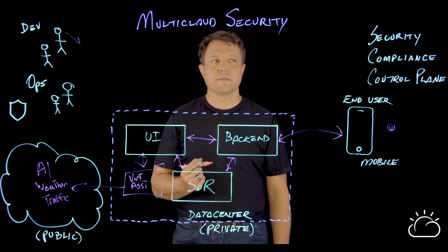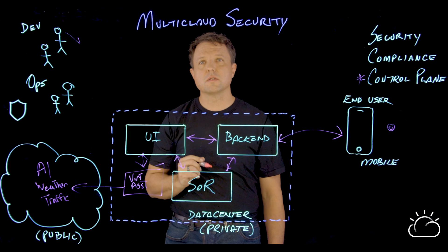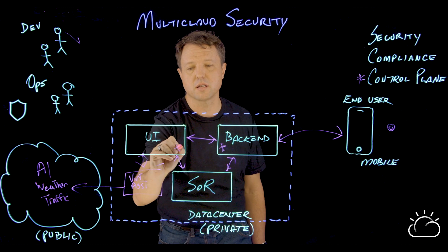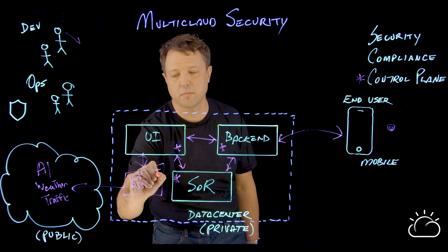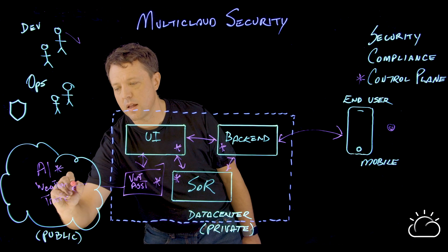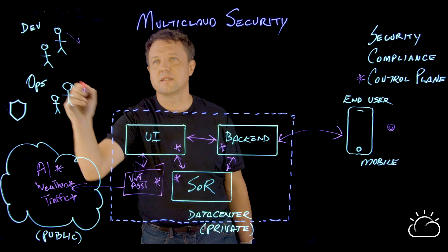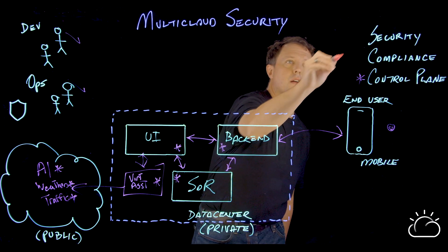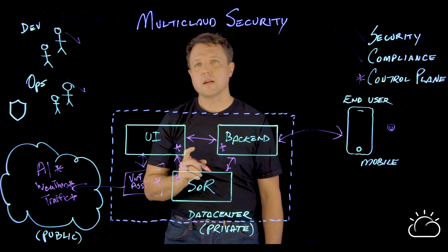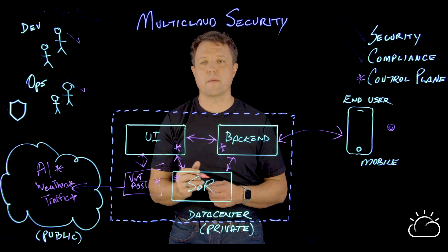So what's the solution? They need to bring in a single central control plane that allows them to put compliance policies across all of their application components — both on-premise and in the cloud — that lets IT Ops tick the box and be confident they have security and compliance in the same way they did when they were managing the application on-premise.